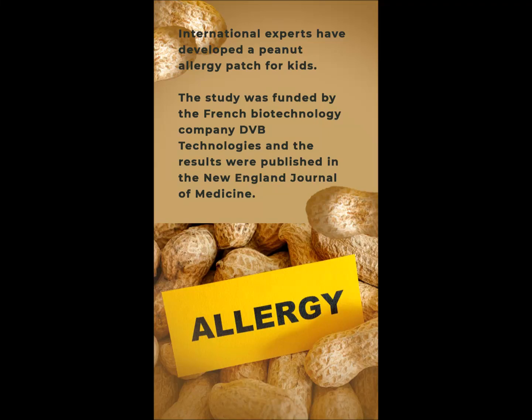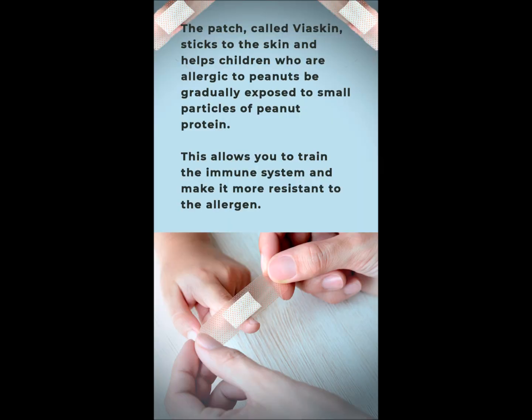International experts have developed a peanut allergy patch for kids. The study was funded by the French biotechnology company DBV Technologies, and the results were published in the New England Journal of Medicine. The patch, called Viaskin, sticks to the skin and helps children who are allergic to peanuts be gradually exposed to small particles of peanut protein.